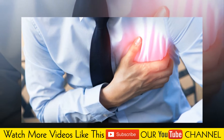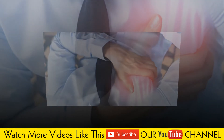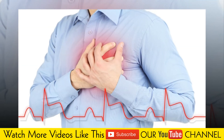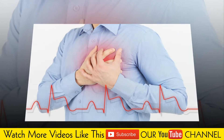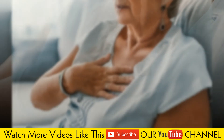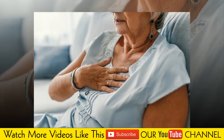Lifestyle changes. A few changes in lifestyle can improve signs, symptoms, and quality of life. It is essential to follow a low-sodium, low-fat and low-cholesterol diet. Gentle aerobic exercise is also recommended.